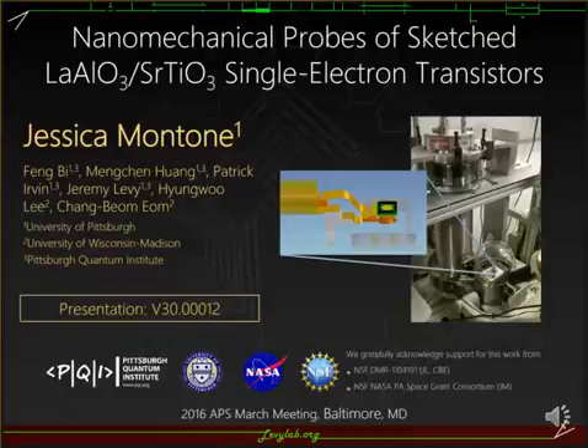Hello, my name is Jessica Montaume. I am a sophomore undergraduate from Levy Lab at the University of Pittsburgh. The topic of my presentation today is nanomechanical probes of sketched lanthanum aluminate strontium titanate single electron transistors.